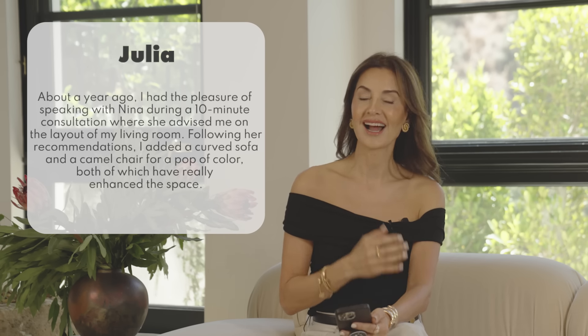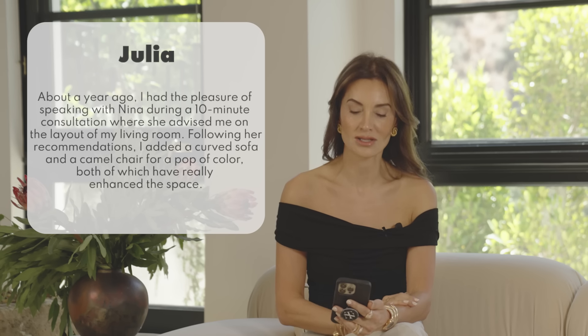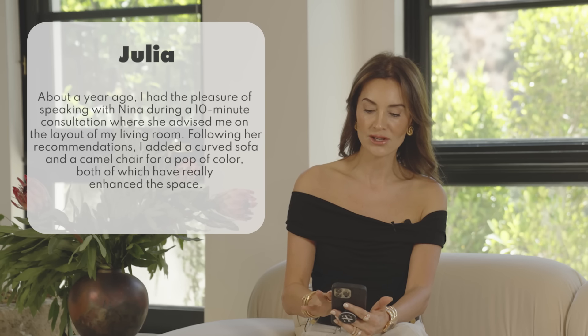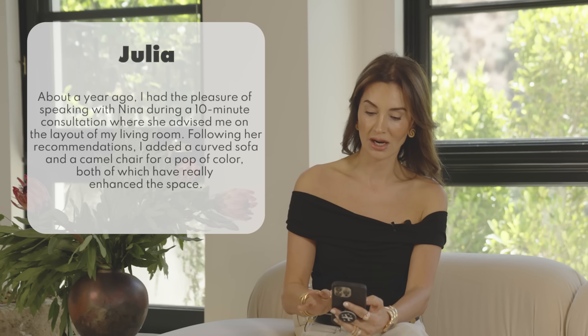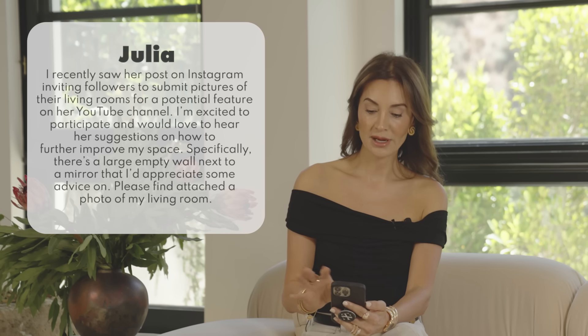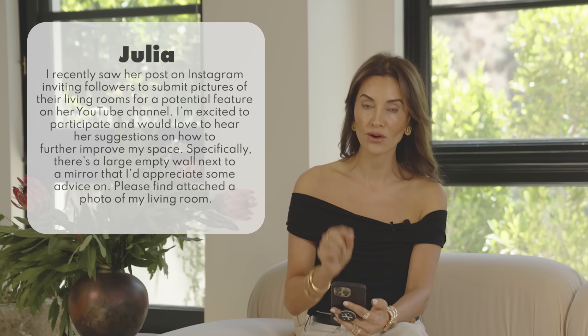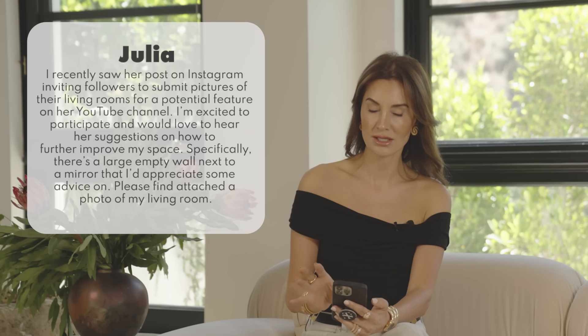Our next question comes from Julia. Make sure you stick to the very end because a lot of these questions will pertain to your own design dilemma. Julia says: about a year ago she had the pleasure of speaking with me during a consultation where I advised her on the layout of her living room. Following my recommendation, she added a curved sofa and a camel chair for a pop of color, both of which really enhance the space. She'd now love suggestions on how to further improve it, specifically regarding a large empty wall next to a mirror.